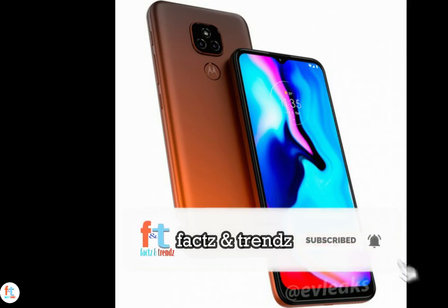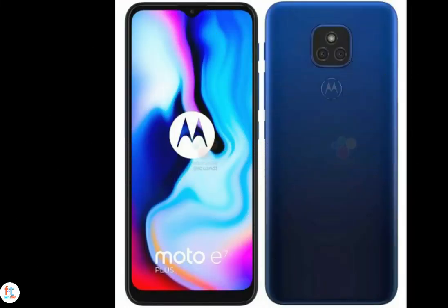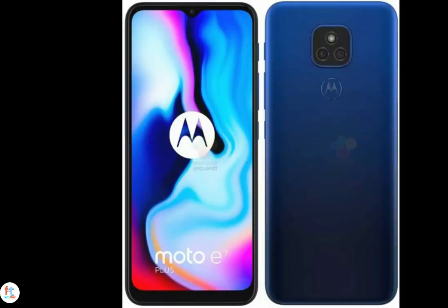Around the back you'll get a 48MP primary camera with night vision joined by a 2MP depth sensor. Below the camera is a fingerprint reader for biometric authentication. The phone weighs 200 grams and packs a 5000mAh battery that charges via a micro USB port at up to 10W. The Moto E7 Plus will also come with a 3.5mm headphone jack and is confirmed to have at least two color options.